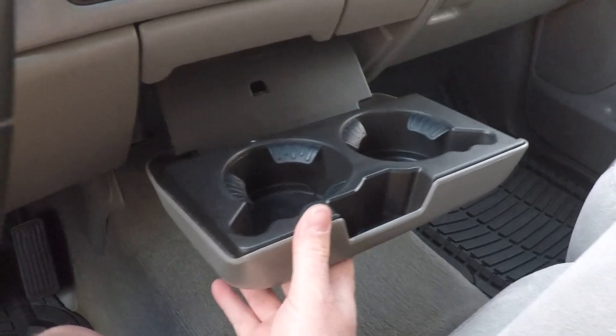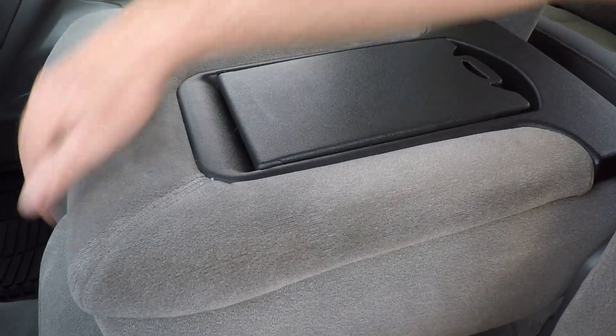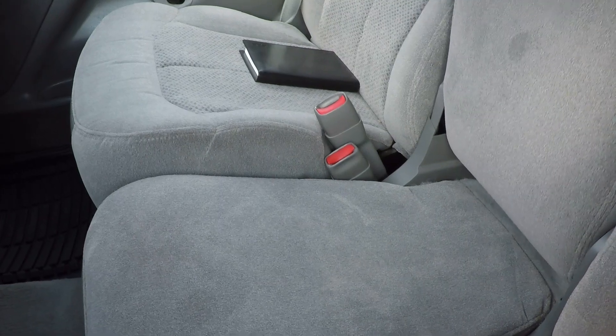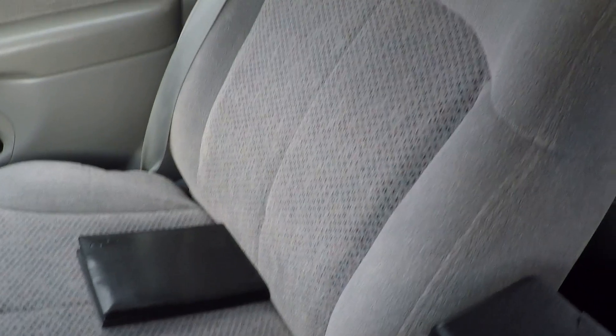Cup holders, a center armrest, a place for a clipboard, and storage. Or if you want an extra passenger you can have someone there — room for a total of six people, three in the front and three in the back.